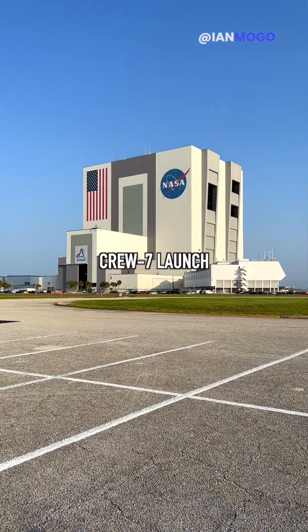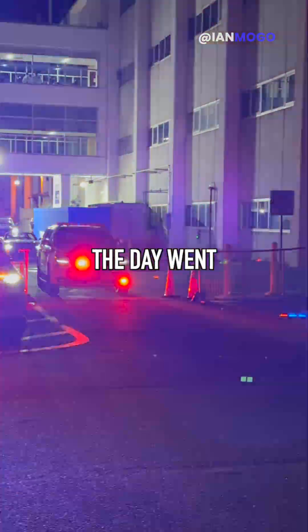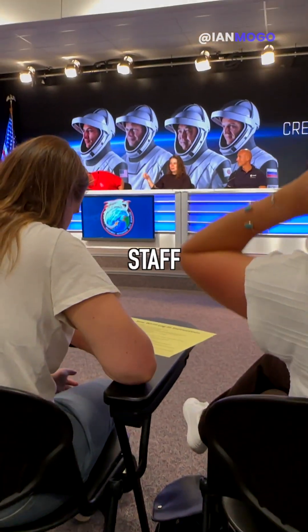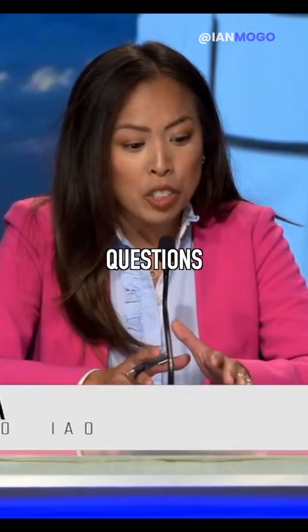NASA invited a couple of creators for their Crew 7 launch, so here's how the day went. Starting off, we went to the Media Center, where we met with NASA directors and leadership staff, and got to interview the panel with any questions we had.